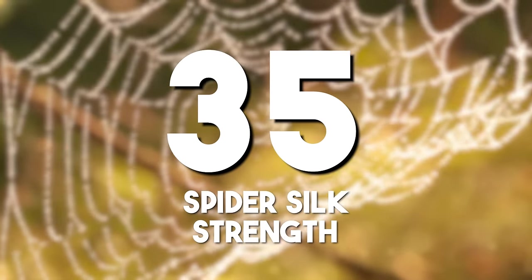Spider silk strength: spider silk, stronger than steel on a weight-to-weight basis, demonstrates the extraordinary properties of biological materials. This natural wonder has inspired research into potential applications, from medical sutures to lightweight armor. That's why Spider-Man feels strong.